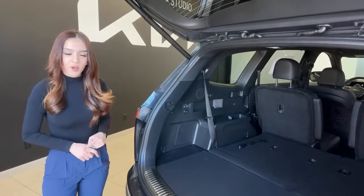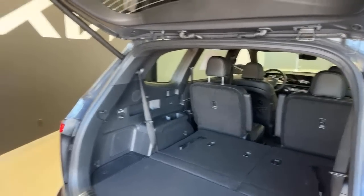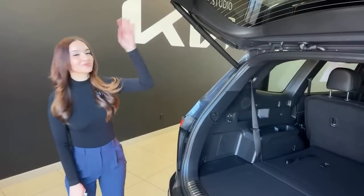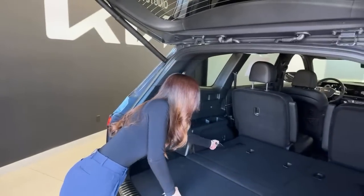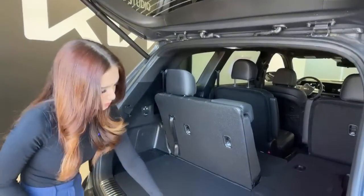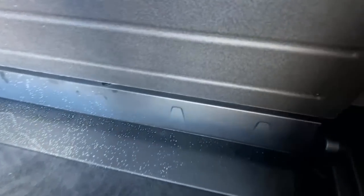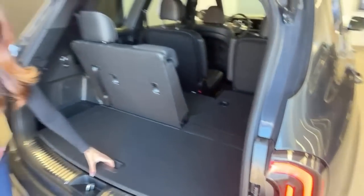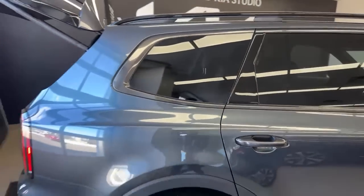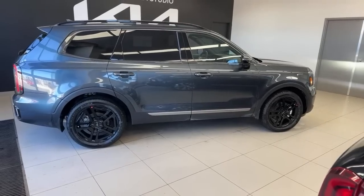The Telluride also has an eight-seater option — instead of the captain's chairs in the second row, there's a third seat in the center. Pat sat in the third-row seats — at six foot two, he fit, but he prefers to drive. Under the cargo floor there's a fair amount of storage. We'll compare the styling to the 2020 Telluride SX that we have parked nearby.